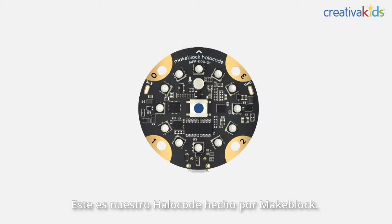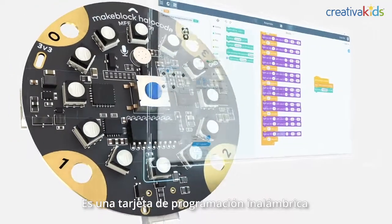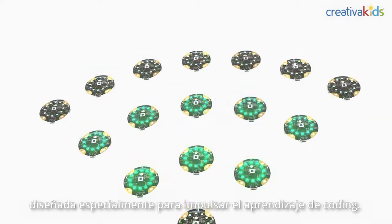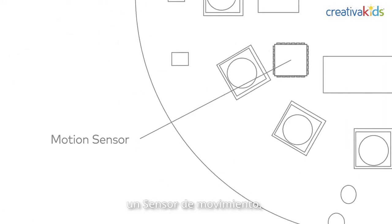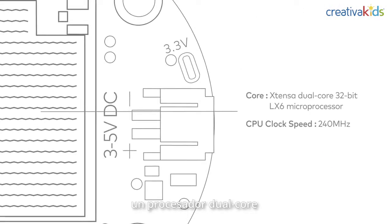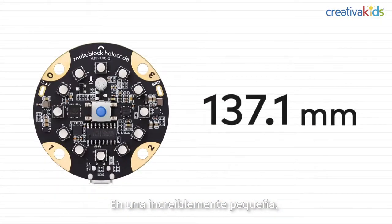This is our MakeBlock HaloCode, designed especially for the current coding education. It is a wireless single board computer. We just embedded 12 programmable RGB LEDs, a motion sensor, 4 touch sensors, a programmable robot, a micro USB connection, a dual-form, Bluetooth, etc., onto an incredibly small circuit board.